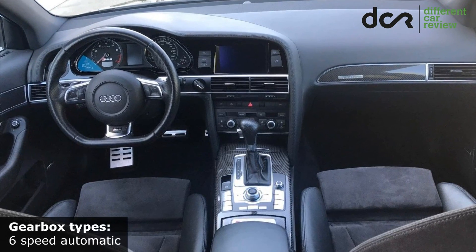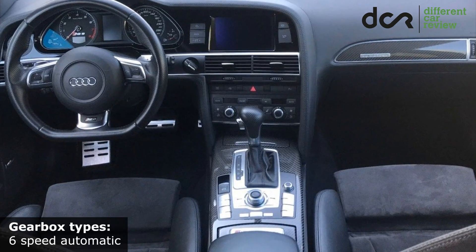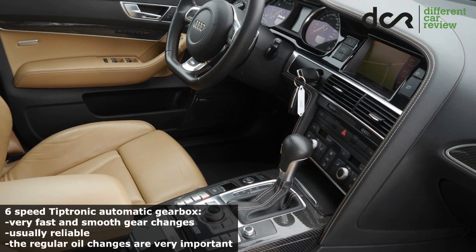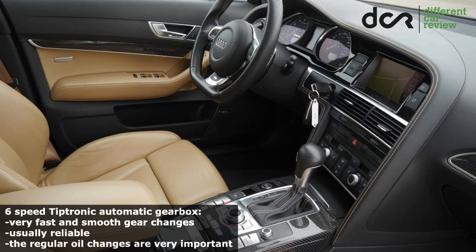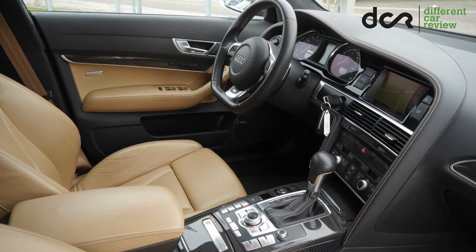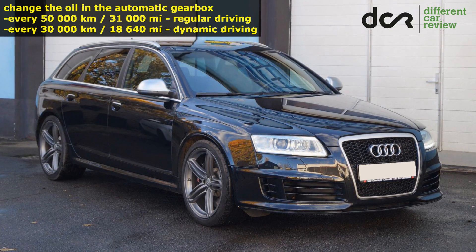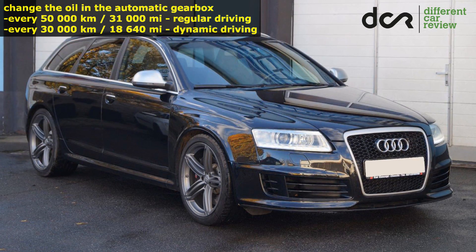This car can be equipped with only the 6-speed Tiptronic automatic gearbox, which is much more reliable than in the predecessor. Some say that this gearbox is designed to handle even 1,000 Nm of torque, which is quite impressive. So this transmission is usually reliable. However, it can sometimes have electronic or mechanical problems, which means you should check it properly before buying. It should change gears very fast and smoothly without any strange noise or hesitation. I recommend changing the oil in the automatic gearbox every 50,000 kilometers for normal everyday driving, but the best is to change it after 30,000 kilometers, mainly if you use the car more often on the racetrack or if the car has some kind of performance upgrade.